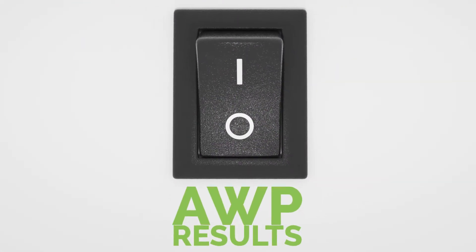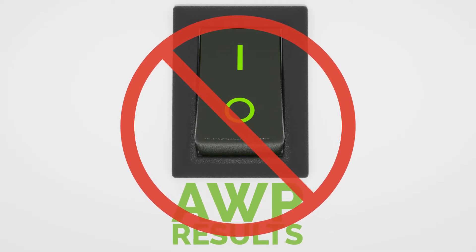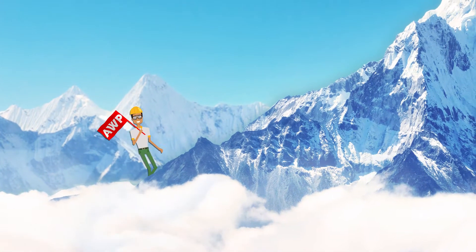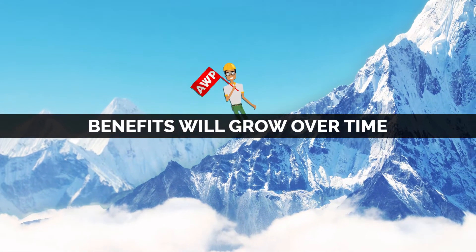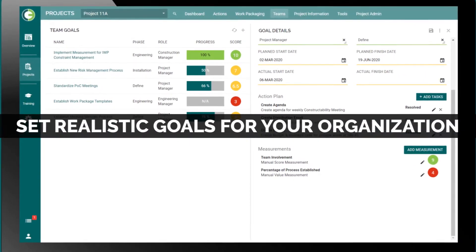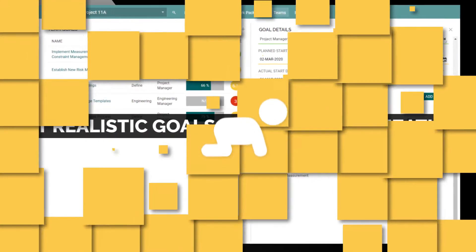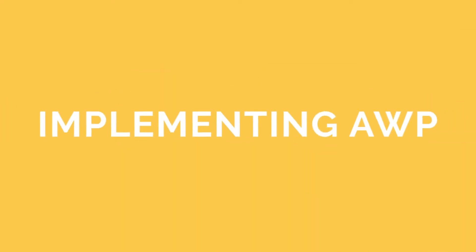But these results are not achieved overnight and it's not as easy as flipping a switch. AWP should be considered a journey, and your company's experience and benefits will grow steadily over time. The journey begins by setting realistic goals for your organization and its adoption of the best practice. Some companies are taking a very deliberate crawl-walk-run approach to implementing AWP.